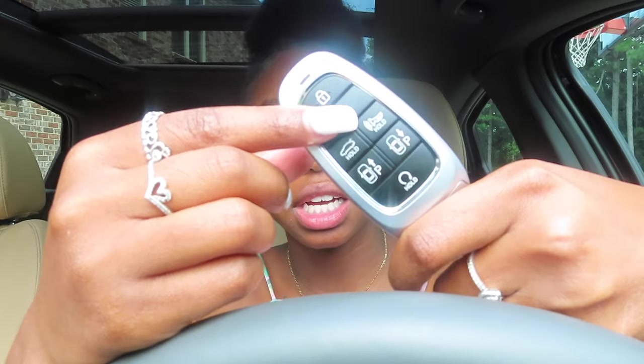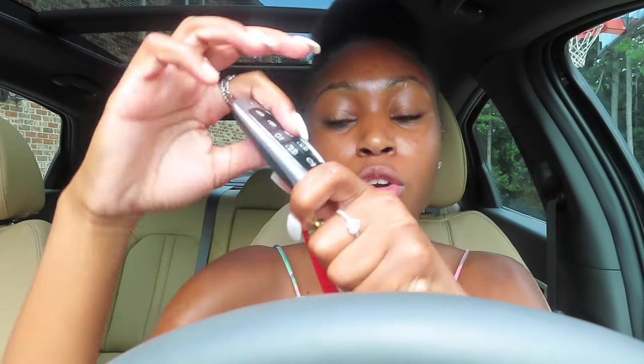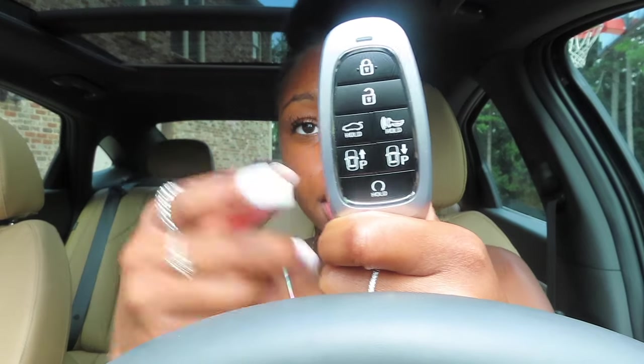I'm going to show y'all my keys. I have this Louis Vuitton pouch that has all my cards, cash, and stuff like that. I have my key fob with the lock, unlock, trunk release, horn, and a cool feature where you can move the car forward and backward without being in it, plus remote start so I can warm up my car from far away. I also have a 'B' keychain my friend Trinity got me for my birthday, an Off-White keychain, and my house key.